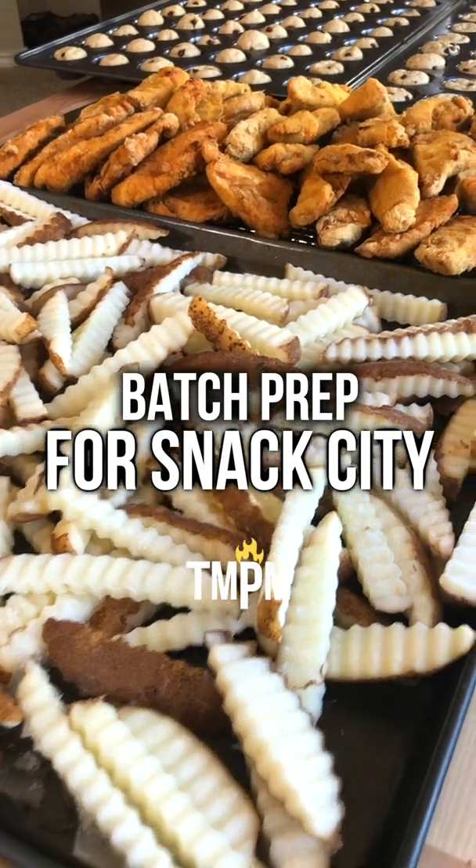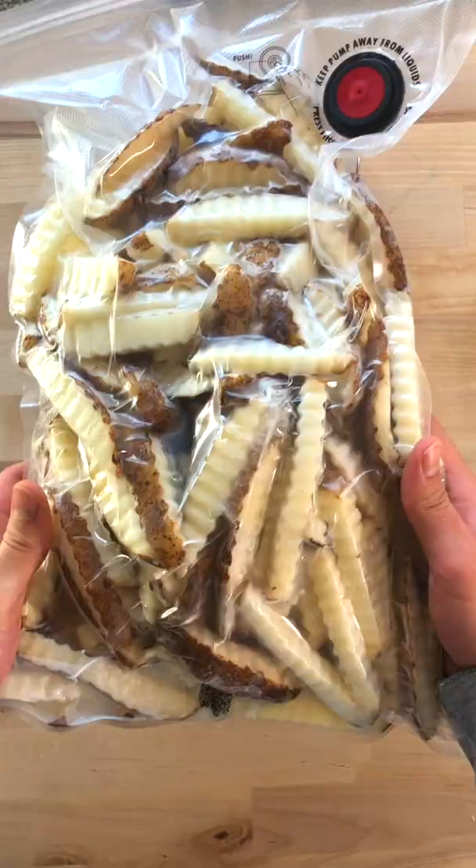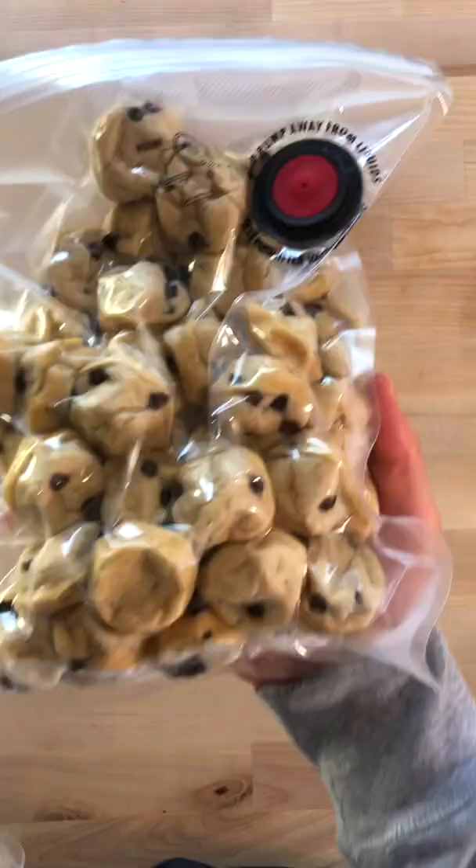Check out all of these snacks I just batch prepped to put inside of Snack City in my freezer. I made about 5 pounds of air fryer chicken fingers, 5 pounds of crinkle cut french fries, and 96 chocolate chip pancake bites.